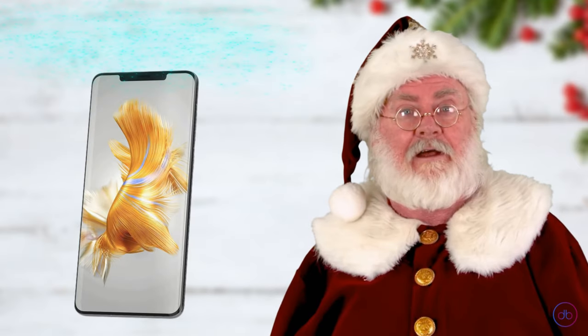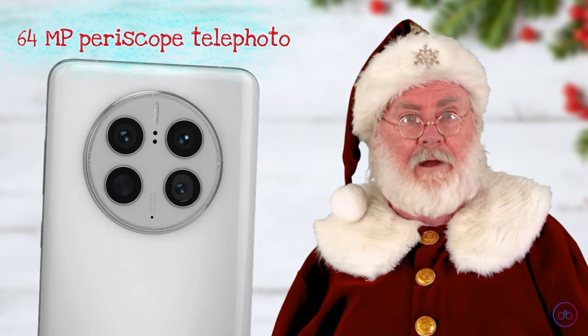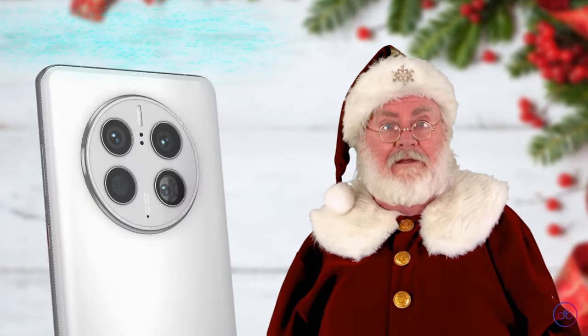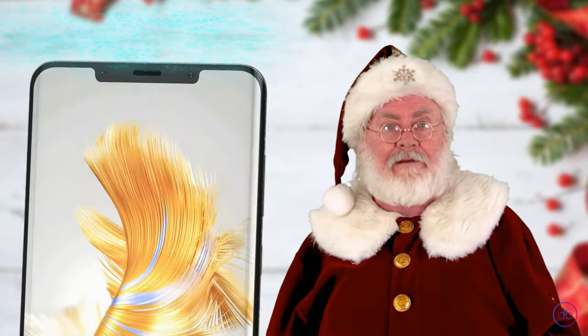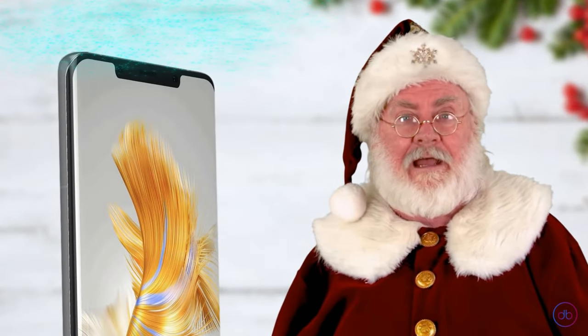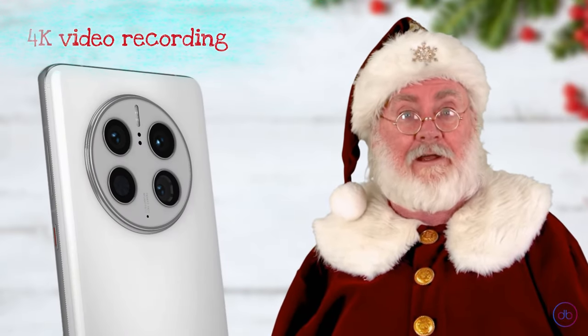Huawei features a triple camera system with a 50MP wide, 64MP periscope telephoto, and 13MP ultrawide lens. It stands out in video capabilities, offering up to 4K resolution and even slow motion at 960fps. The front hosts a 13MP ultrawide camera capable of 4K video recording, ensuring vibrant selfies and clear video calls.